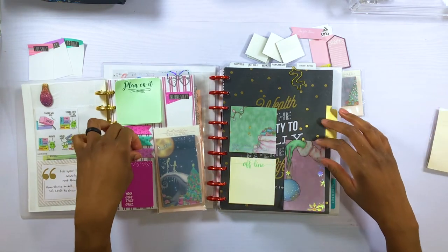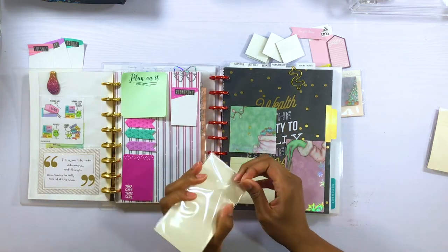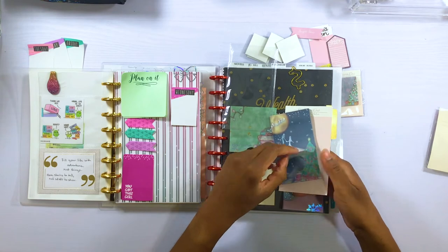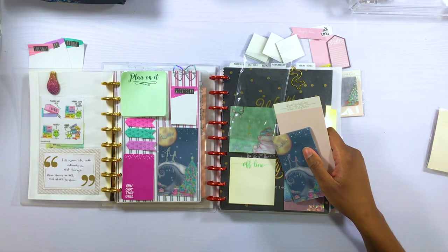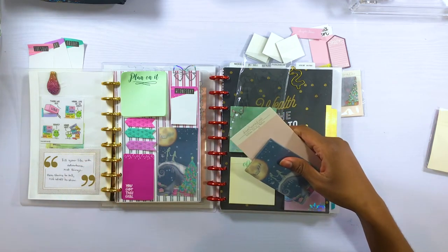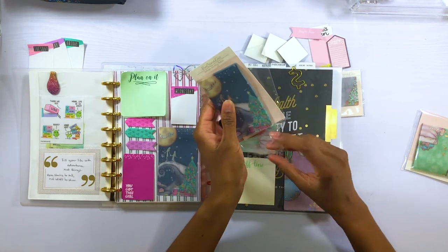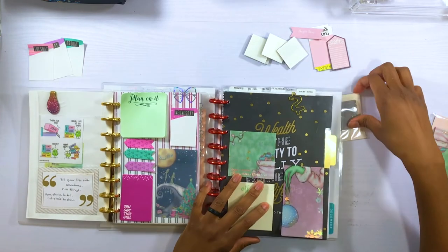Let me keep those over there. For anyone wondering, I do use my white Jelly Roll pen on my vellum notes — it's the Jelly Roll 10 by Sakura. It is definitely a thick pen but I find that it shows up pretty well on the vellum sticky notes.